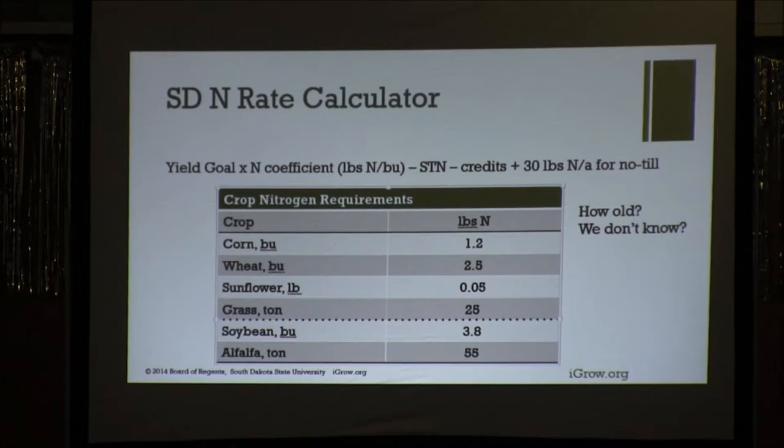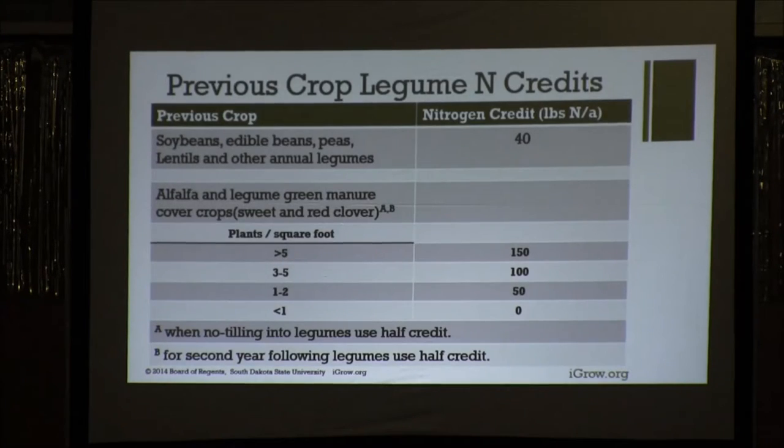Here are the legume credits. Soybeans is 40. Alfalfa, depending upon the stand, really dictates the credit. And if you're no-tilling, we cut those credits in half because you're not oxidizing the soil — you're not mineralizing nitrogen or organic matter, you're building it up. So we take less of a credit when we're no-tilling. The second year, we also cut that in half too.